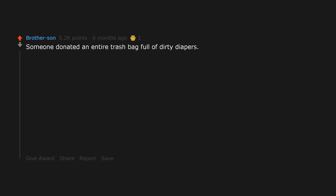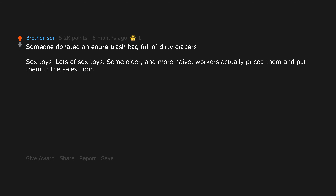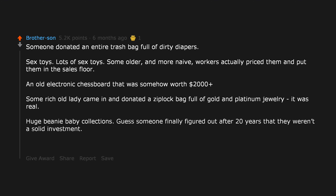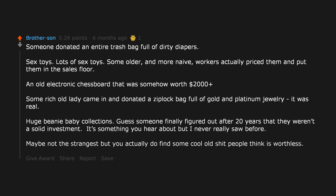Someone donated an entire trash bag full of dirty diapers. Sex toys — lots of sex toys, some older. Workers actually priced them and put them on the sales floor. An old electronic chessboard that was somehow worth $2,000 plus. Some rich old lady came in and donated a Ziploc bag full of gold and platinum jewelry — it was real. Huge Beanie Baby collections. Guess someone finally figured out after 20 years that they weren't a solid investment. You actually do find some cool old stuff people think is worthless.